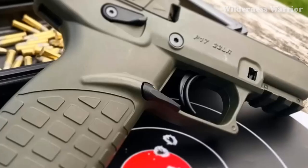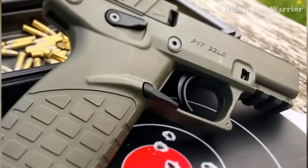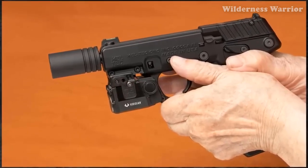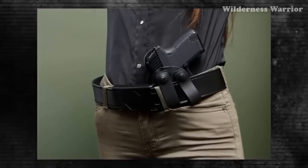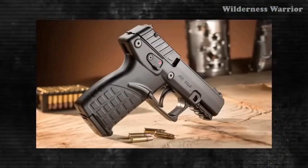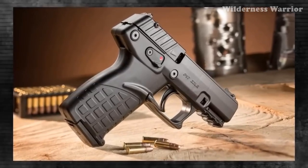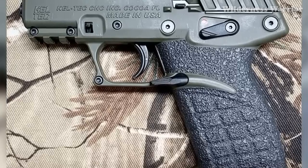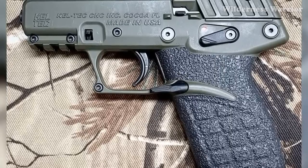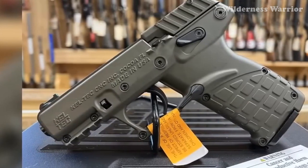The .22 LR cartridge is not typically recommended for self-defense, but there is some serious self-defense ammo available for it. With its low recoil, it can be fired at a fast rate, and despite the small caliber, the gun has been known to take out bears. At only $199, it's a great deal for anyone looking for a lightweight gun. With its impressive capacity, rate of fire, and small size, the Kel-Tec P17 is a great choice for both self-defense and hunting.